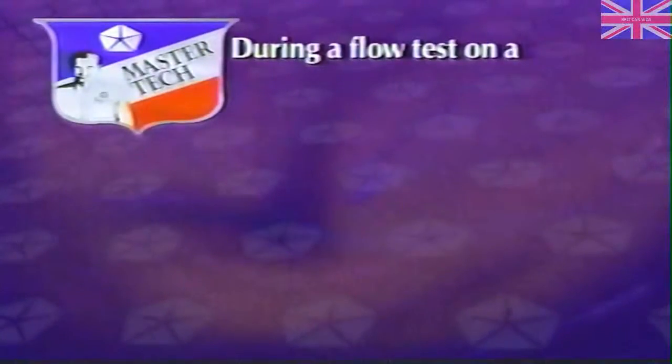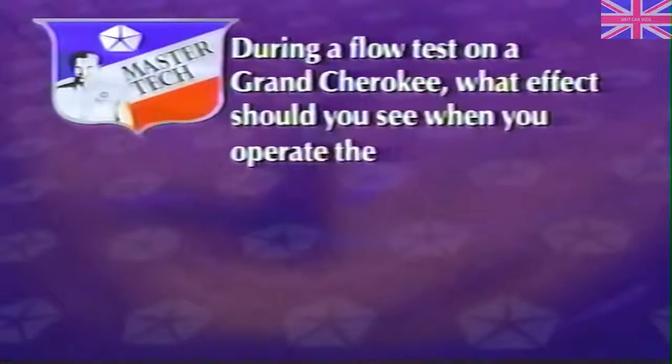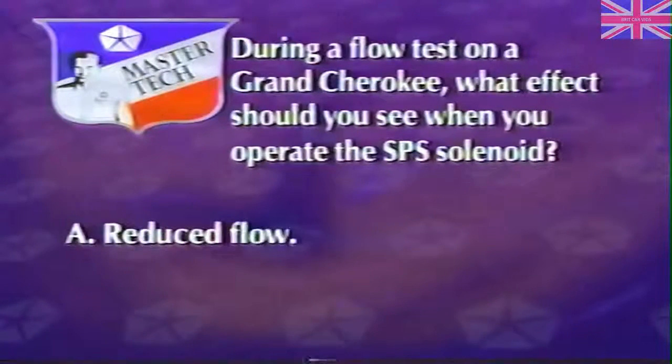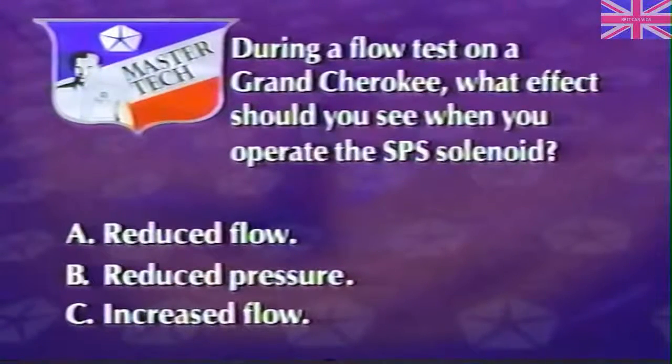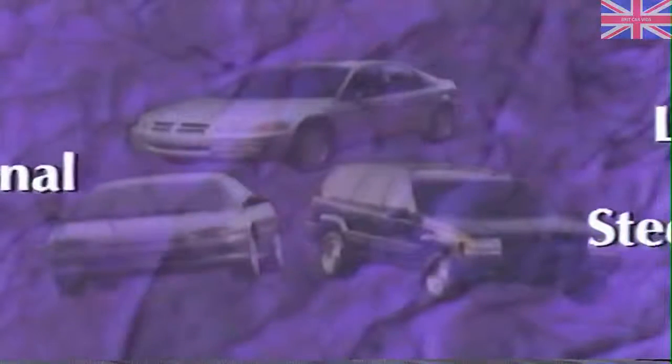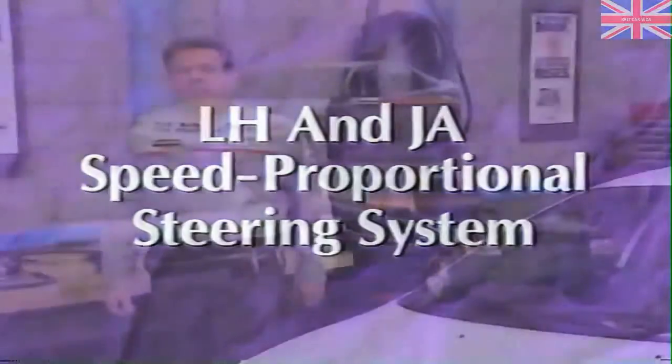Next, we're going to move on to a different speed proportional steering system used on some LH and JA vehicles. But first, answer this review question on Grand Cherokee diagnostics: During a flow test on a Grand Cherokee, what effect should you see when you operate the SPS solenoid — A, reduced flow; B, reduced pressure; or C, increased flow? The answer is A, reduced flow. The flow should drop from 2.6 to 3 gallons per minute.